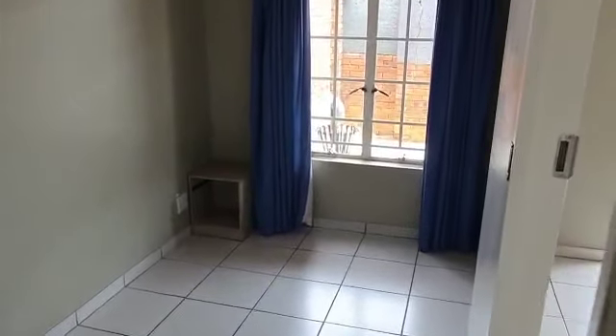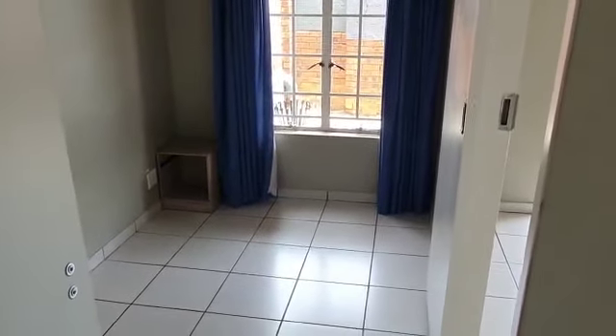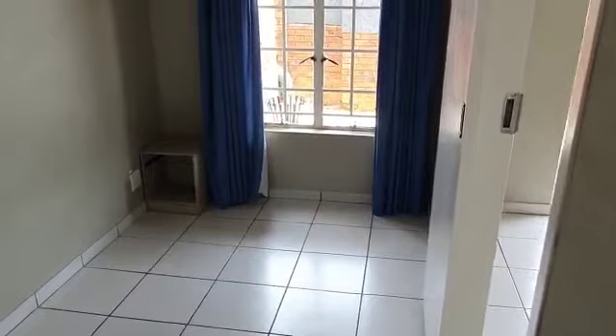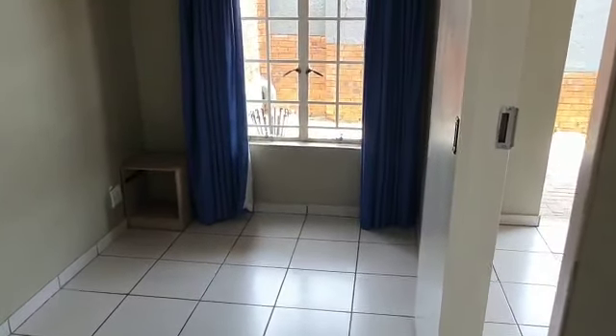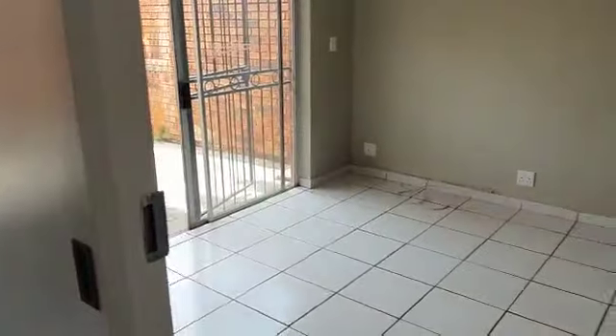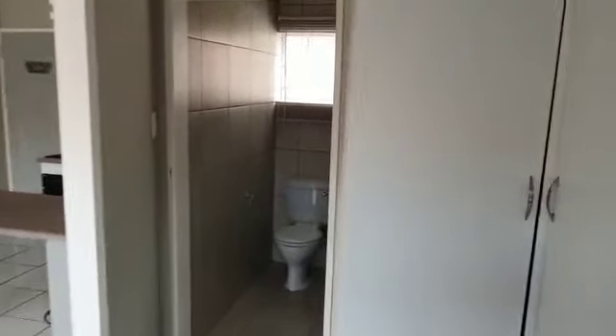Please note that the bedroom area is quite compact and you won't be able to fit a double bed in this area. The maximum size I would say is about a three-quarters bed. From here you've got a sliding door and this is your living area — I'm standing in the bedroom at the moment.